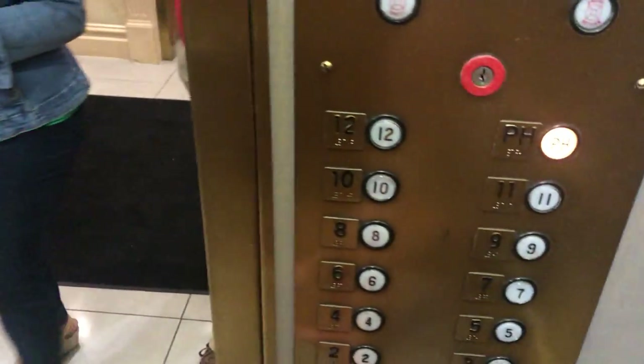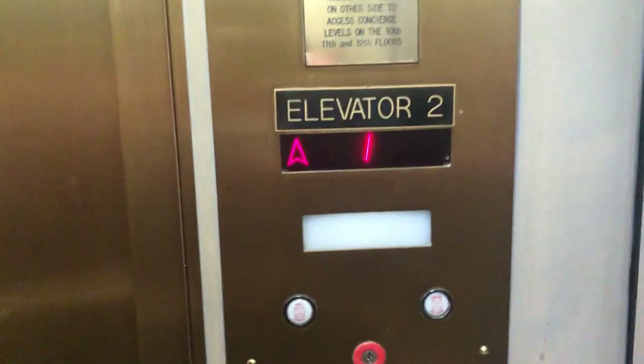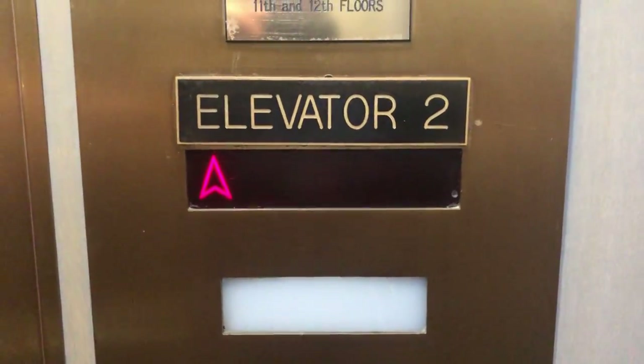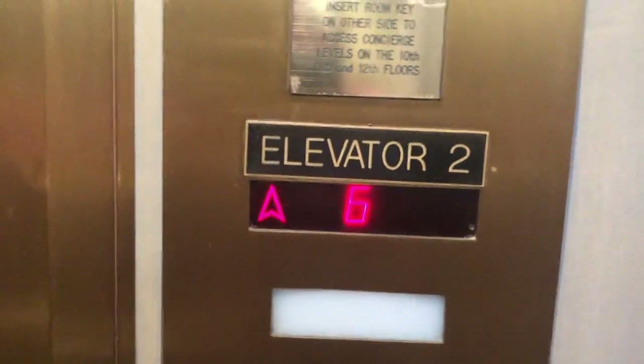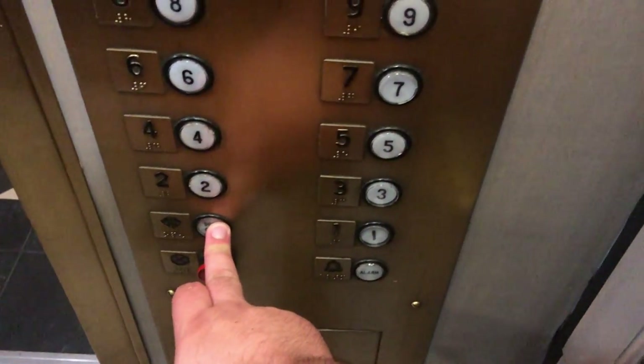Coming up? Yep. Which floor are you going to? Six. I'm doing research on elevators, so I'm just working on a video. I'll come over that, because I've scared people when I'm in an elevator and I have a camera, so I'm just making sure. You too, have a good night. Thank you.